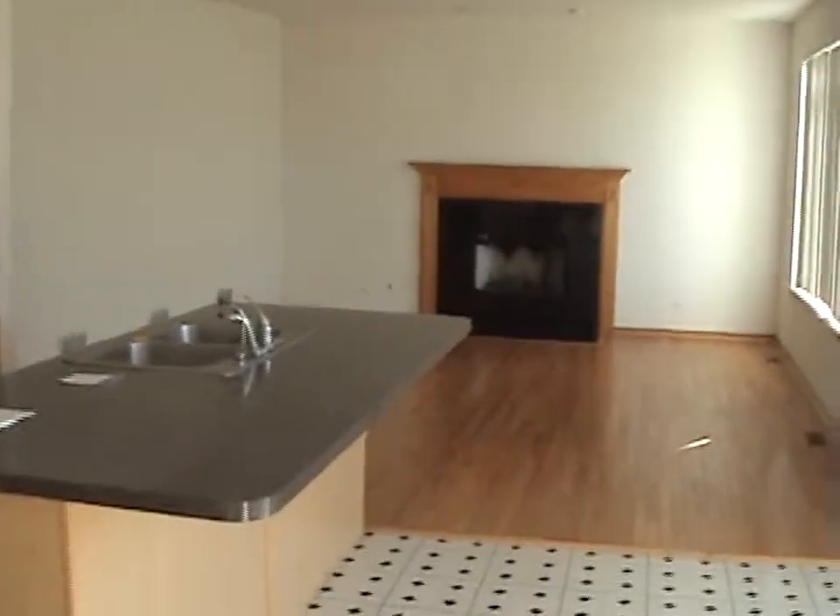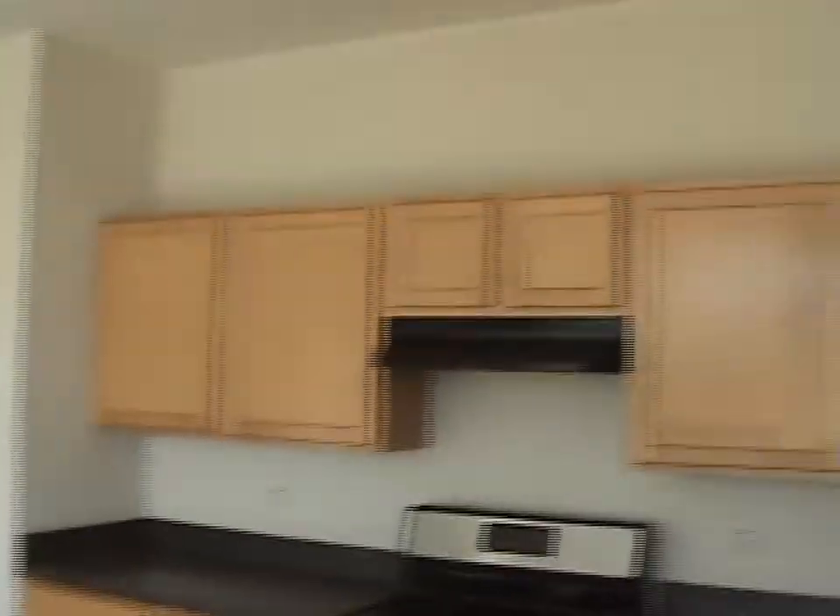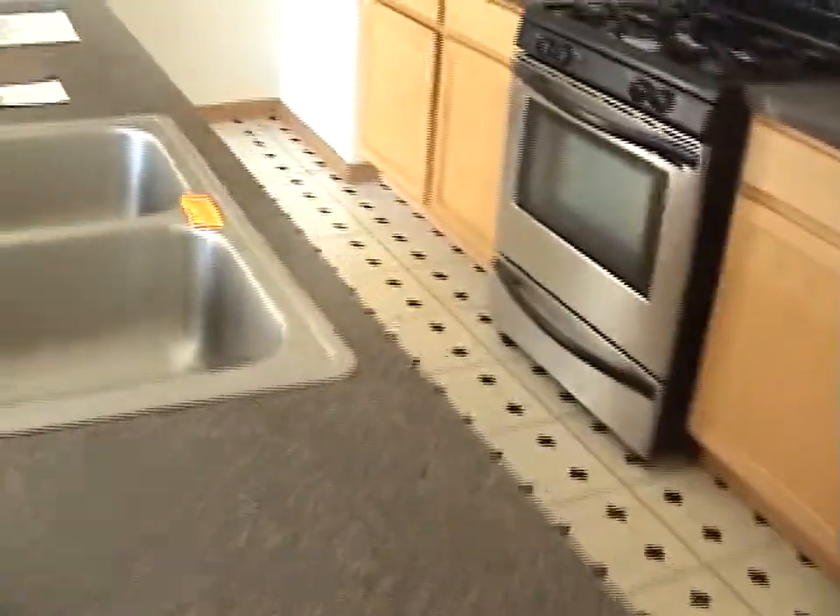Walk into the kitchen. Good kitchen size, eating area right over here by the door. Also has nice cabinet space, an island, and a pantry closet.